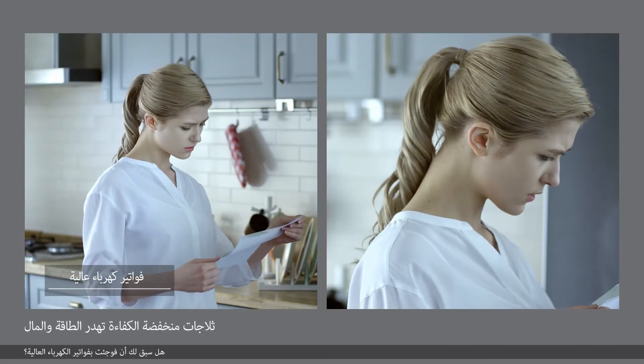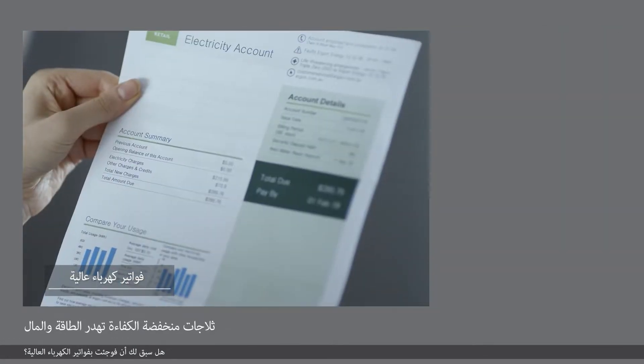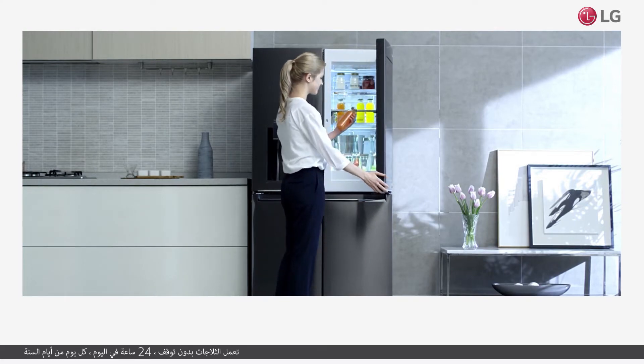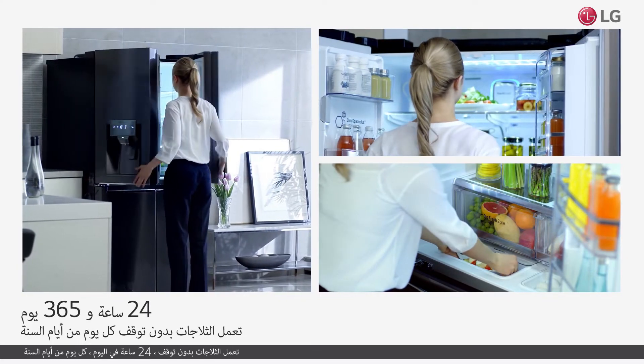Have you ever been surprised by high electric bills? Refrigerators run non-stop, 24 hours a day, every day of the year.